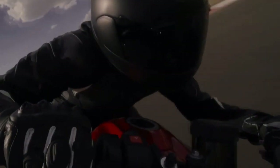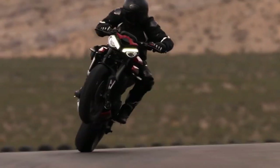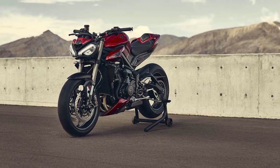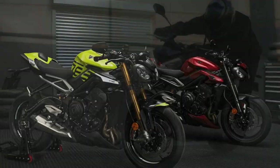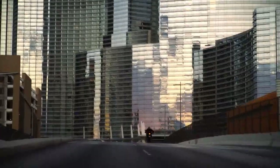Design and Aesthetics: The Street Triple RS is a visual delight that seamlessly blends modern design with classic Triumph elements. Its aggressive stance, sculpted fuel tank, and distinctive twin LED headlights make an immediate impression. The attention to detail is evident in the quality of materials used and the overall fit and finish. Triumph offers a variety of color options, allowing riders to choose the style that suits them best.